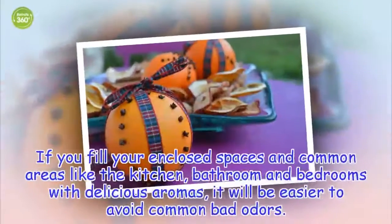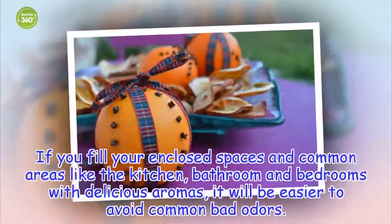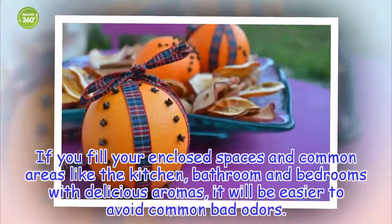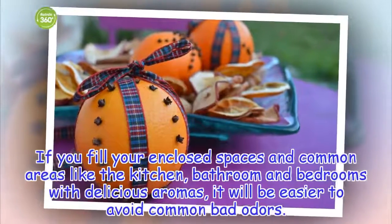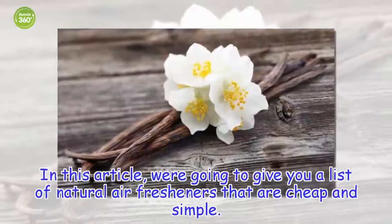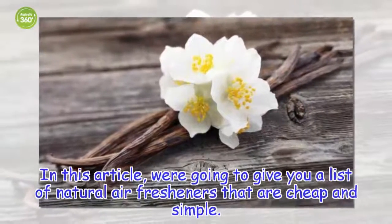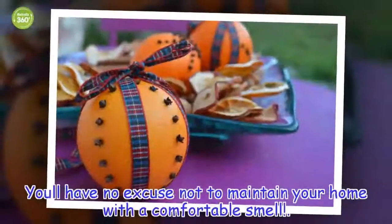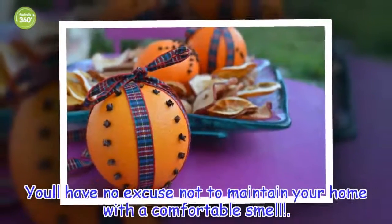If you fill your enclosed spaces and common areas like the kitchen, bathroom and bedrooms with delicious aromas, it will be easier to avoid common bad odors. In this article, we're going to give you a list of natural air fresheners that are cheap and simple. You'll have no excuse not to maintain your home with a comfortable smell.